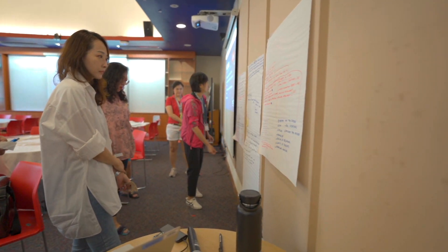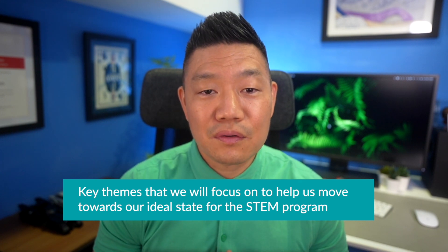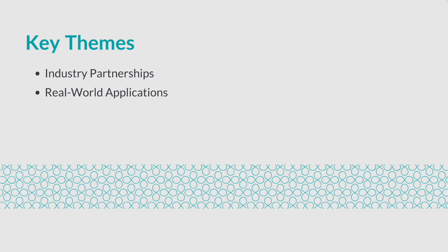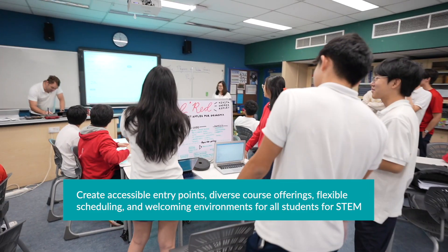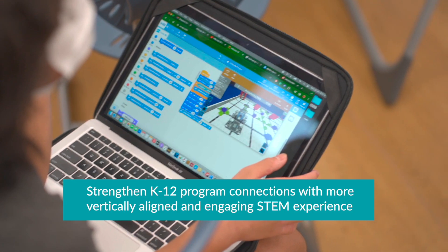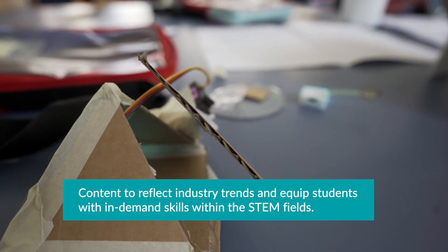With all the data we collected, including data from the previous year during our STEM curriculum review, I created summaries that highlighted key themes to help us move towards our ideal state for the STEM program. Industry partnerships: establish connections with industry partners for internships and real-world project-based learning opportunities. Real-world applications: integrate practical applications and problem-solving contexts into the STEM curriculum. Inclusive STEM program: create accessible entry points, diverse course offerings, flexible scheduling, and welcoming environments for all students. Strong STEM pathways: strengthen K-12 program connections, create clear pathways, streamline after-school programs, and explore project-based learning for a more vertically aligned and engaging STEM experience. Relevant and flexible STEM curriculum: content that reflects industry trends and equips students with in-demand skills within the STEM fields.